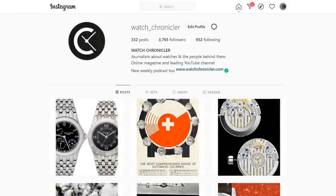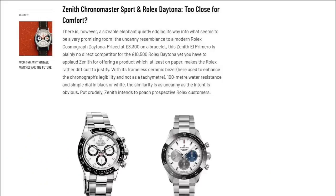Before we continue, please remember to like, subscribe and hit the bell icon to always know about our future videos here on YouTube, and follow us on Instagram to see all the latest content from Watch Chronicler. If you're enjoying the content here, don't forget to head over to watchchronicler.com to be able to access all our podcasts and articles, and see a different side of the watches which we all love.